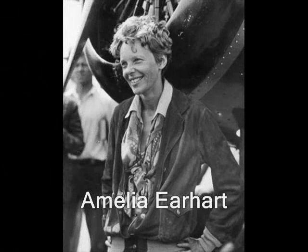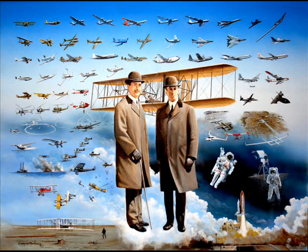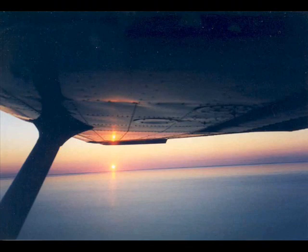Sure, the science can tell you how we fly, but the early dreamers could tell you why. They knew what the birds have always known, that whether it's early in the morning or near the sunset of the day, there's nothing quite like the excitement, the freedom, and the peace you can find at just a few thousand feet above the ground.